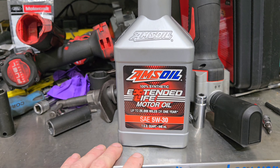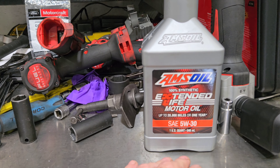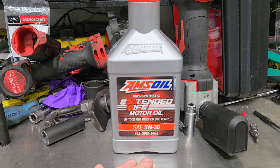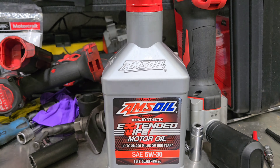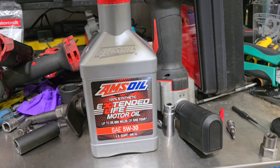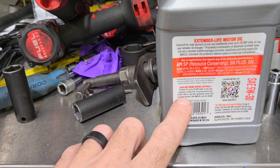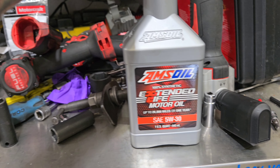A turbocharged engine is technically considered severe service. Even though I don't drive my truck like a race car, it is turbocharged, and the turbocharger will eat up some oil and break it down pretty quick. So this oil at 12,000 miles and all of my oil testing, it is doing its job — it is holding up to its name. 12,000 miles in severe service, it is doing its job. Kudos to Amsoil.